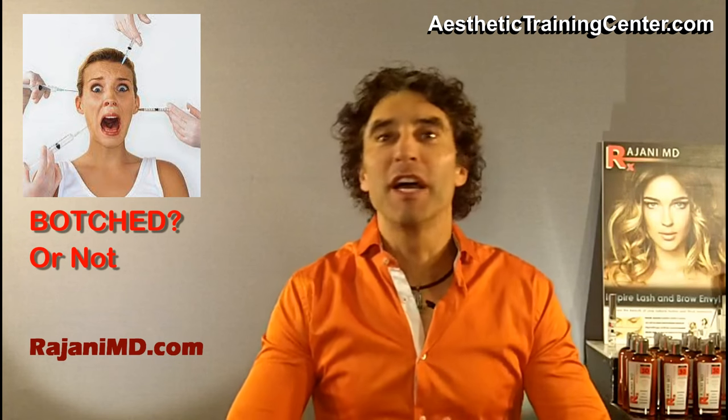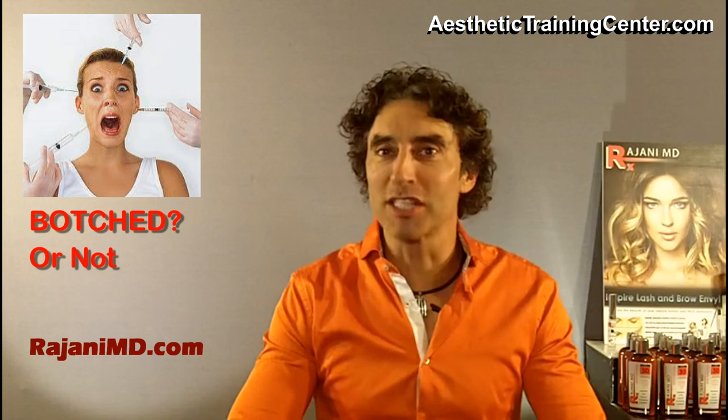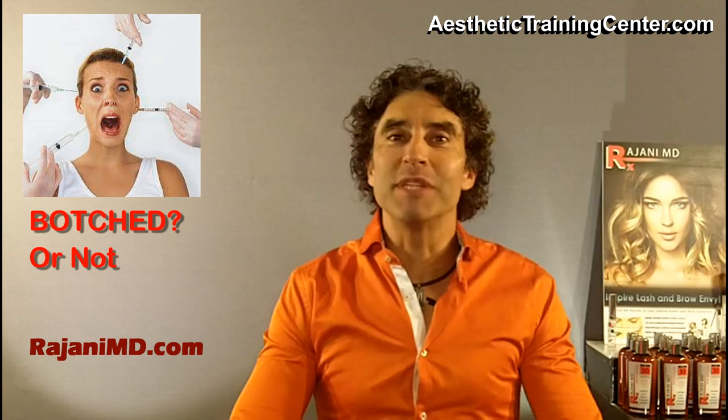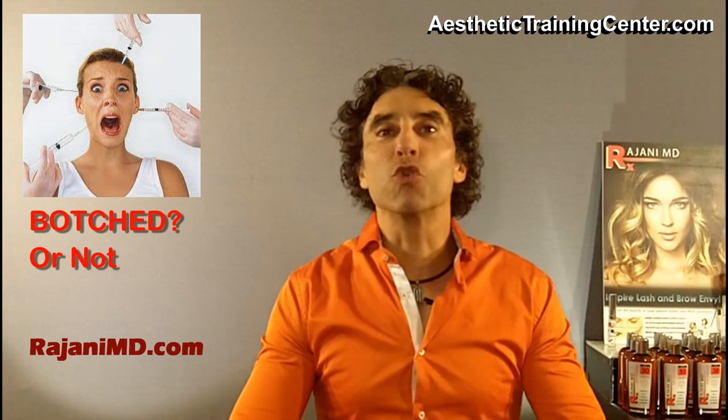Hi, I'm Dr. Ajani. Today I'm addressing an issue that I hear from a lot of clinics and a lot of patients. As many of you know, I get to travel around the country and see a lot of practices, a lot of different models, and it's very interesting to see what's working and what's not. One of the common themes I hear from both patients and clinics is corrections of Botox and filler.